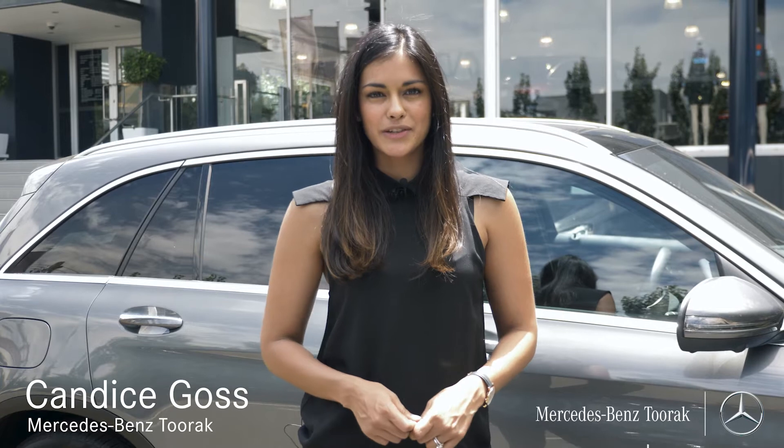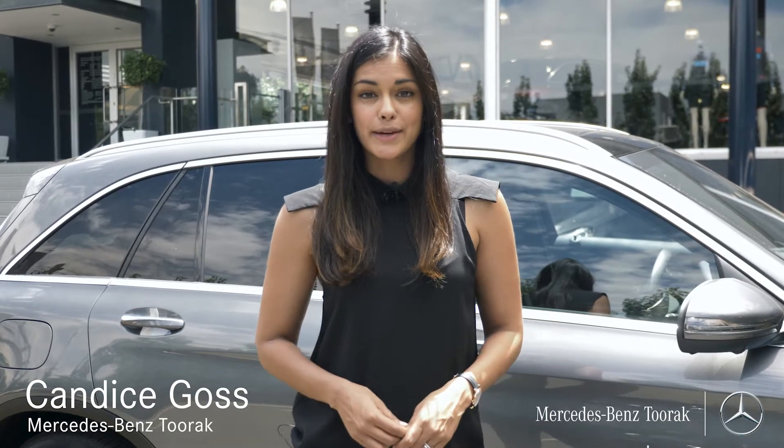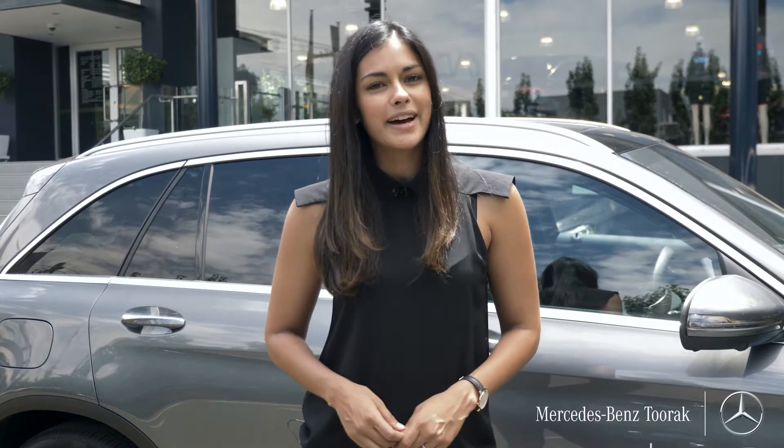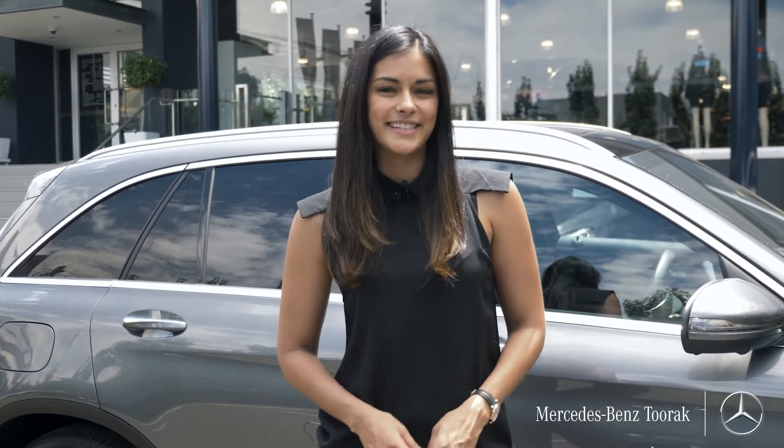Hi, my name is Candice from Mercedes-Benz Toorak, and today we're going to show you just how simple and easy it is to get from our Mercedes-Benz Toorak dealership to our after-sales centre in Richmond. Let's go.